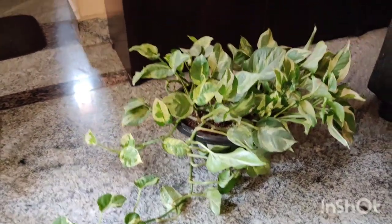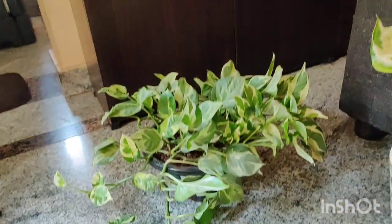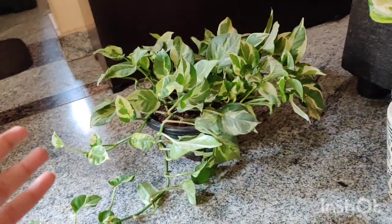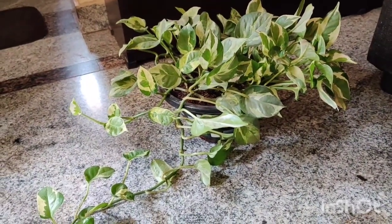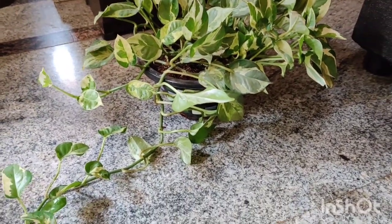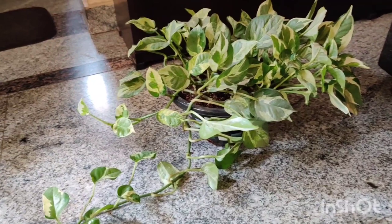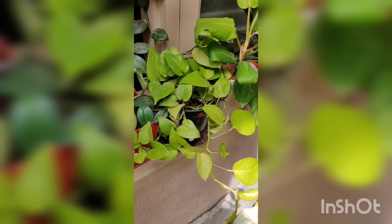I have kept this plant on top of the fridge in my kitchen where it gets partial sun. The leaves do tend to move toward the light but it's doing quite well in that spot. It has been there since I first got it — this is the pearls and jade pothos.